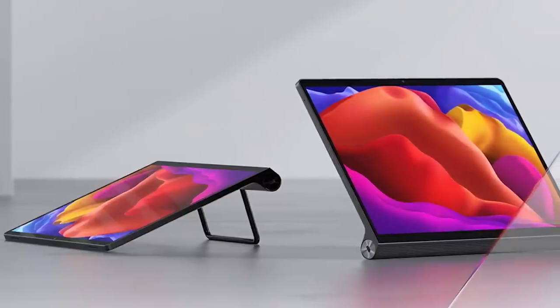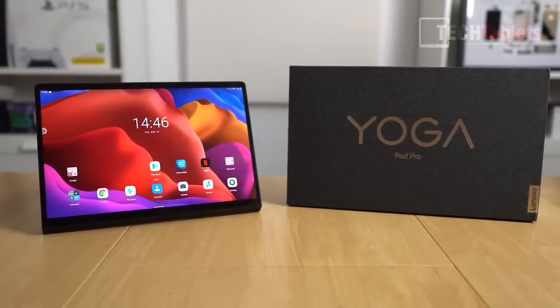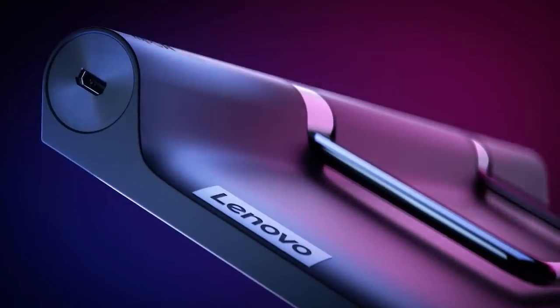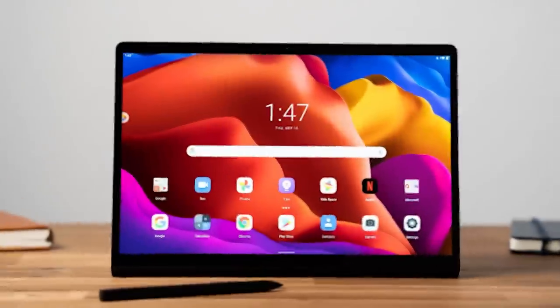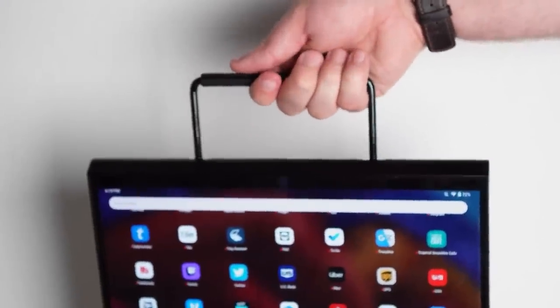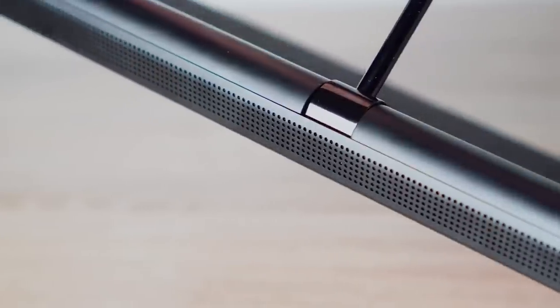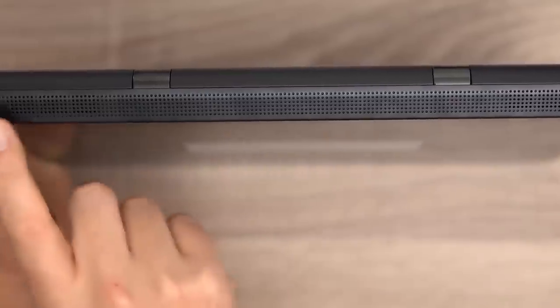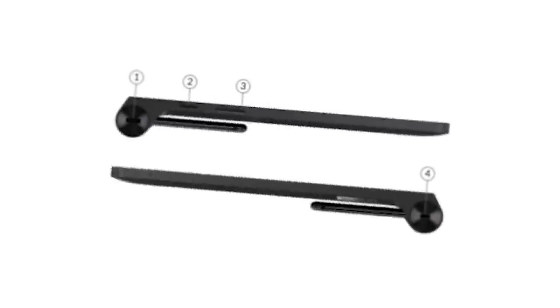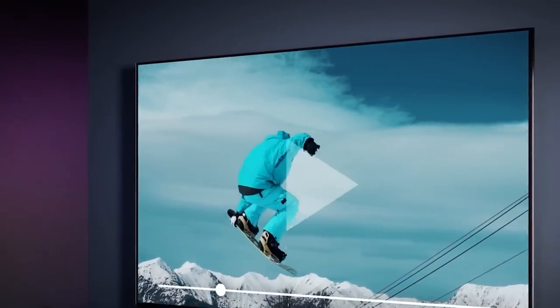Number 9: Lenovo Yoga Tab 13. Do you find it inconvenient to hold your tablet on your lap or try to prop it up with a makeshift stand? If so, the Lenovo Yoga Tab 13 is here to solve your problem. Equipped with a built-in stand, this tablet can be used on any surface and at any angle without any problem — even hanging it up is easy. The Yoga Tab 13 features a large and powerful speaker that will make you feel like you're in a movie theater. Additionally, the micro HDMI port allows you to connect it to other devices and turn it into a portable second screen.